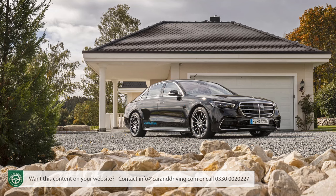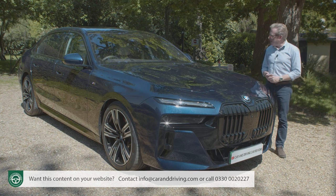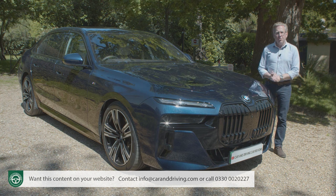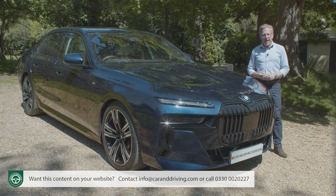Might a captain of industry who'd previously coveted a rival Mercedes now be prepared to pay it? You'll need the industry's most comprehensive review, the Car and Driving road test, to find out.